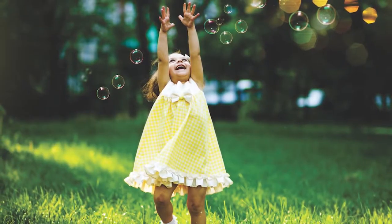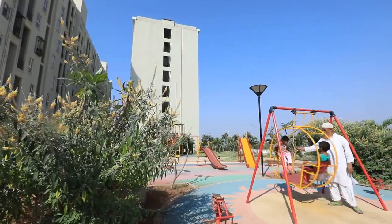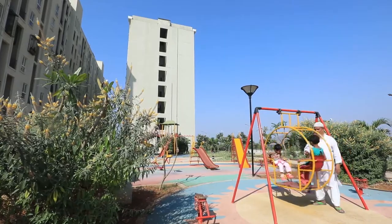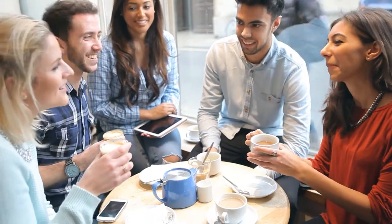Lose yourself in the thrilling maze garden. Fun and games galore in the play area, tree plaza and forest trails. Get together with friends and family to play some enjoyable indoor games.